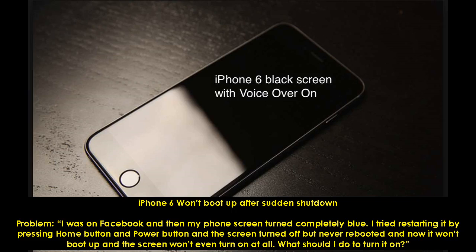iPhone 6 won't boot up after sudden shutdown. Problem: I was on Facebook and then my phone screen turned completely blue. I tried restarting it by pressing the home button and power button, and the screen turned off but never rebooted. Now it won't boot up and the screen won't even turn on at all. What should I do to turn it on?